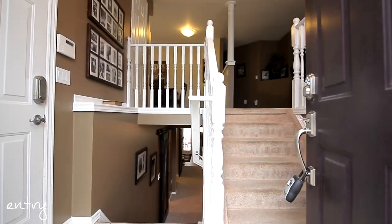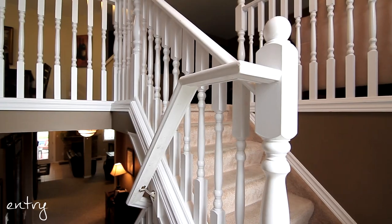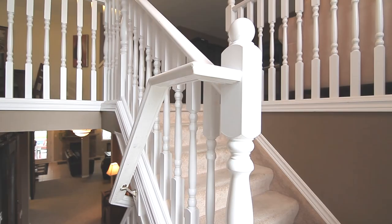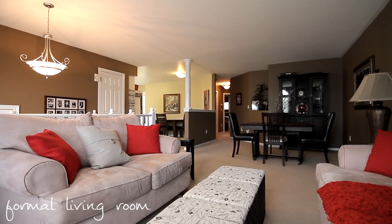The front entrance is spacious with easy access to your double car garage to the left and stairs leading up to your main floor space. The open concept floor plan is perfect for entertaining with sight lines to your living room, dining room, and kitchen.